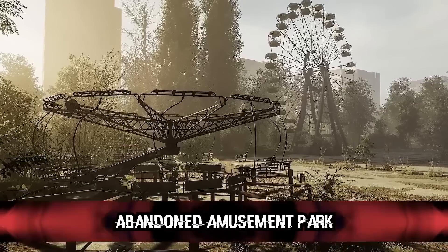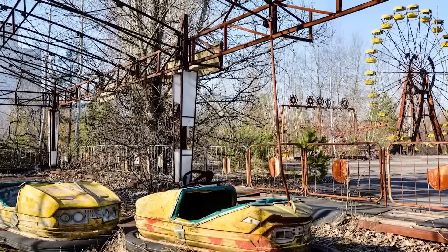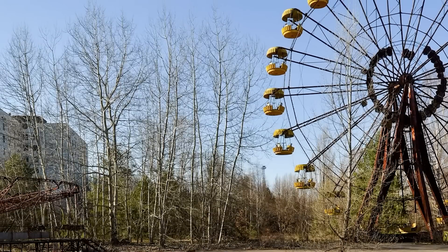The Liquidators played a vital role in preventing further harm from the Chernobyl disaster and are often referred to as heroes for their bravery and sacrifice. Many have received recognition and awards, but many continue to suffer from long-term health effects. In our number 6 spot, we have the Abandoned Amusement Park. The Pripyat Amusement Park was set to open on May 1st, 1986, just days after the Chernobyl nuclear disaster. The park was intended to be a celebration of the town's prosperity and the Soviet Union's technological achievements, but it never opened its doors to the public. The park features a ferris wheel, bumper cars, a carousel, and other rides which still stand today as an eerie reminder of the town's abandoned past. The ferris wheel is particularly haunting with rusted and decaying carts. Despite the danger posed by the high levels of radiation, the Pripyat Amusement Park has become a popular destination for tourists seeking to witness the haunting beauty of the abandoned rides and the town itself.